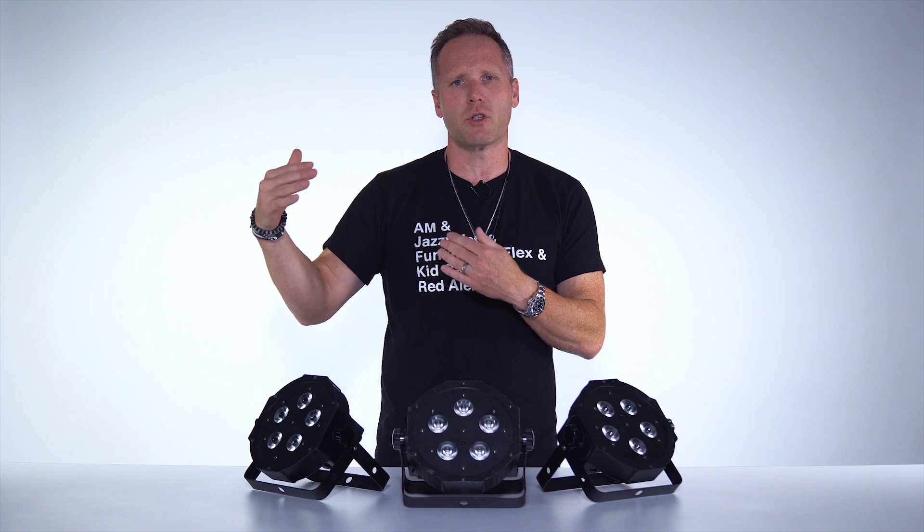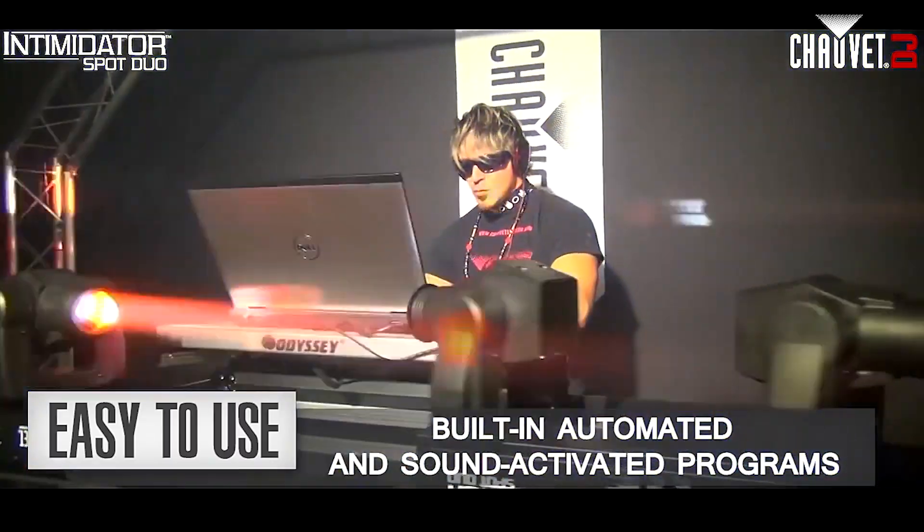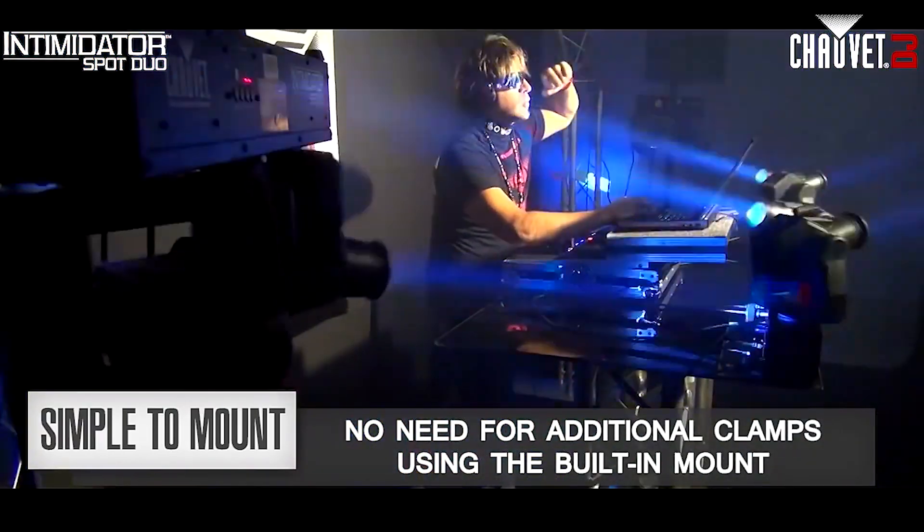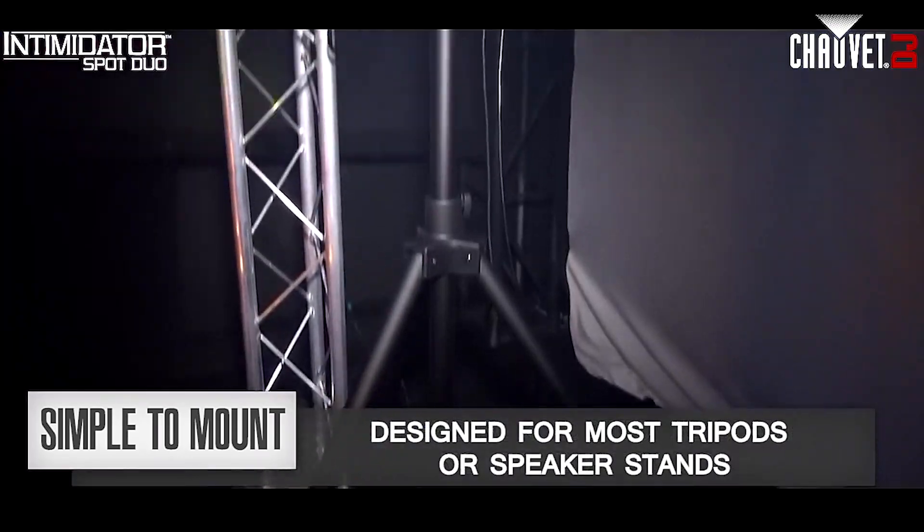If you want to add to it, you can get the Chauvet Spot Duo 155s. It has a hole in the center so it slides right down over the tripod, goes under the LED bar, and it's two small moving head fixtures that run either in auto or sound mode.